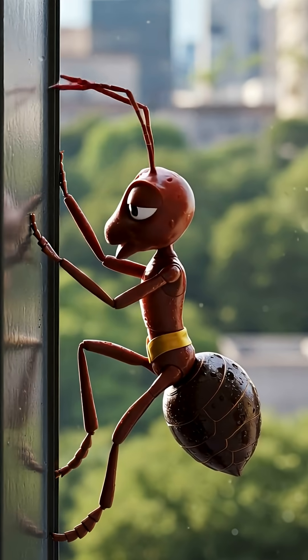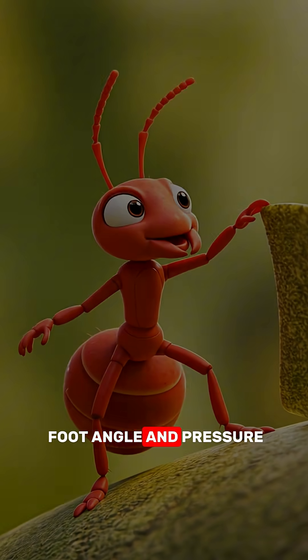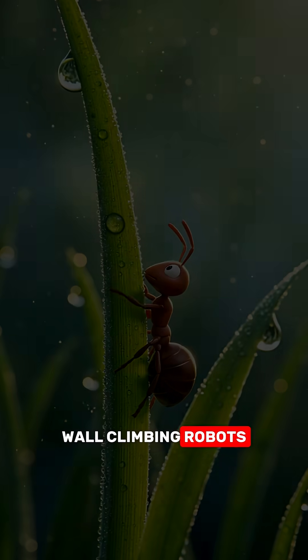Even cooler, ants can control their stickiness just by shifting their foot angle and pressure. Scientists are even studying them to build wall-climbing robots.